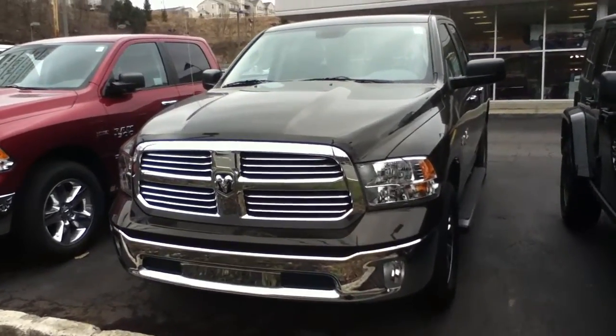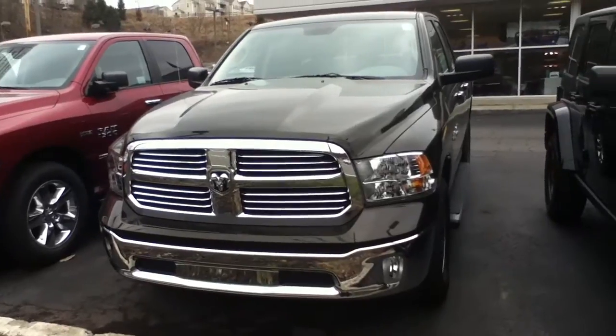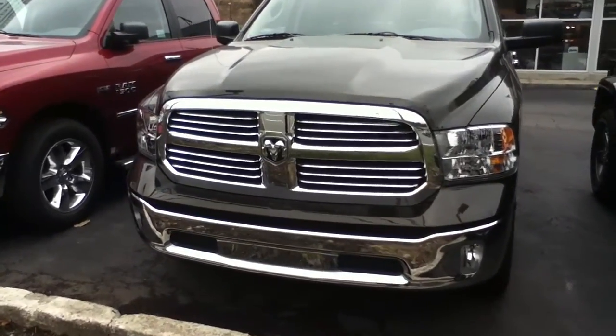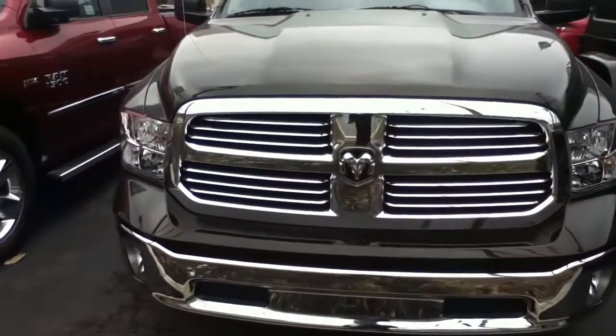Hi, this is Craig Dennis. Hope everyone's doing well today. Today I'd like to present the new 2013 Ram 1500 Bighorn Edition.